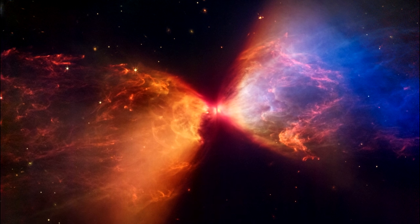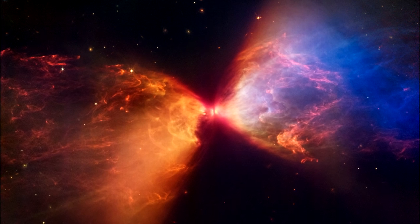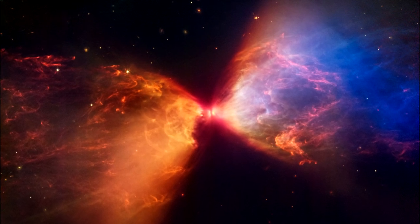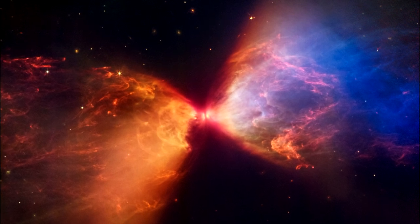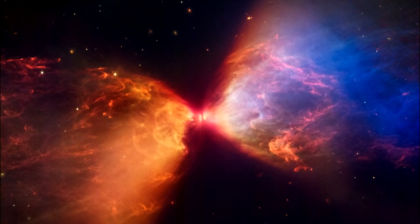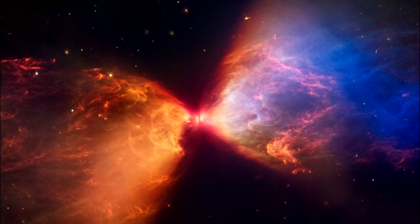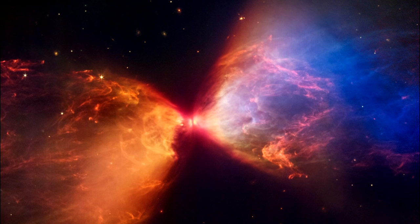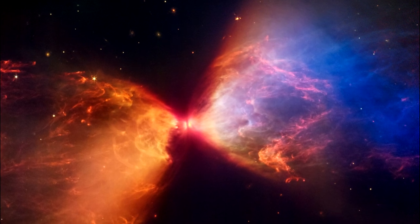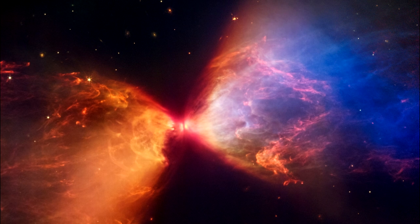The region's most prevalent features — the blue and orange clouds — outline cavities created as material ejected by the protostar collides with the surrounding matter. The blue areas are where the dust is thinnest. In the thicker layers of dust, less blue light is able to escape, creating pockets of orange.